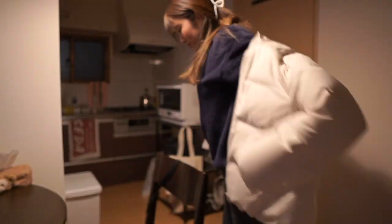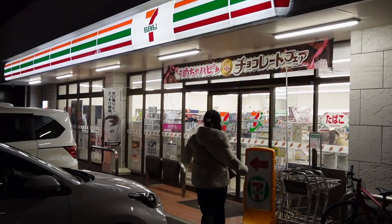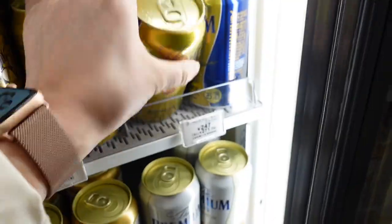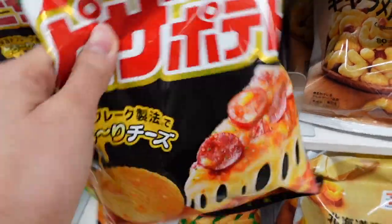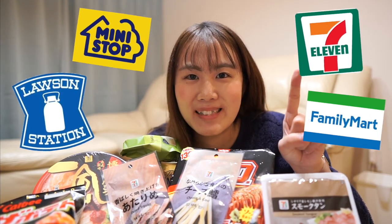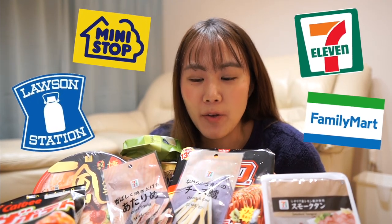I'm not sleepy yet, but I'm hungry! Hello everyone! So when you are hungry at midnight in Japan, you should go to a Japanese convenience store. Today I'm gonna tell you what you must buy at a Japanese convenience store at midnight!